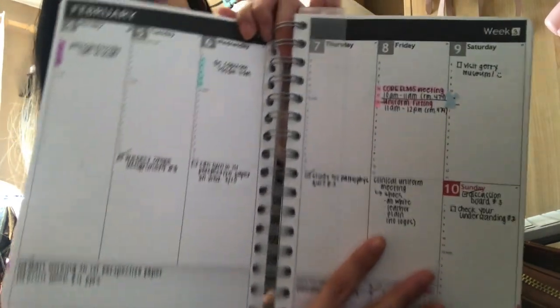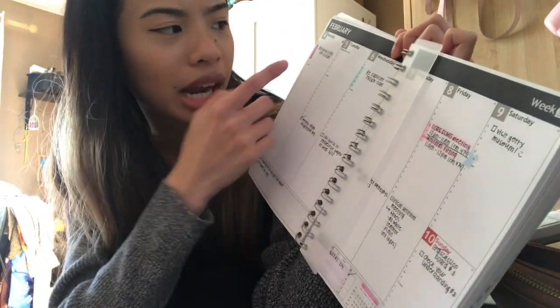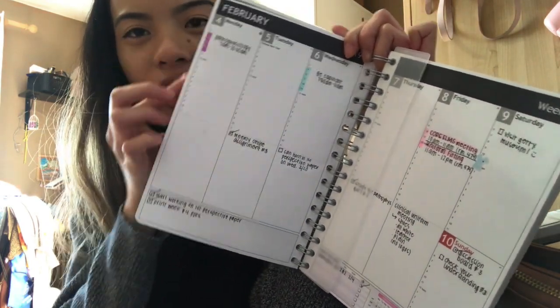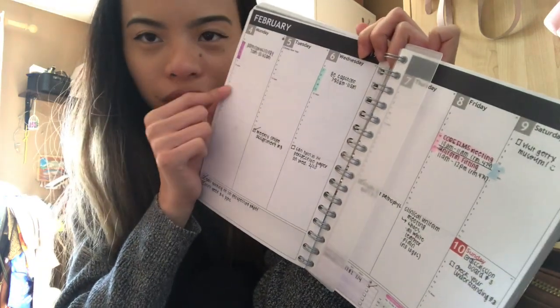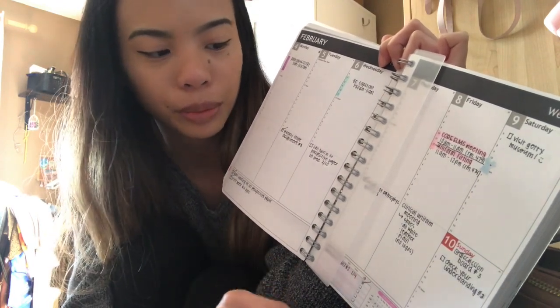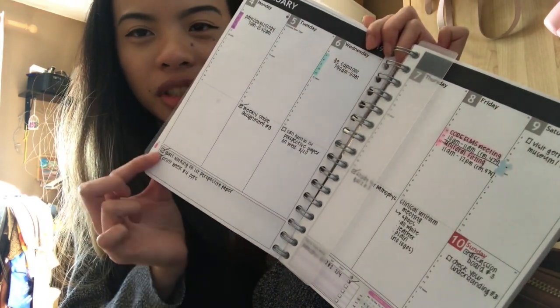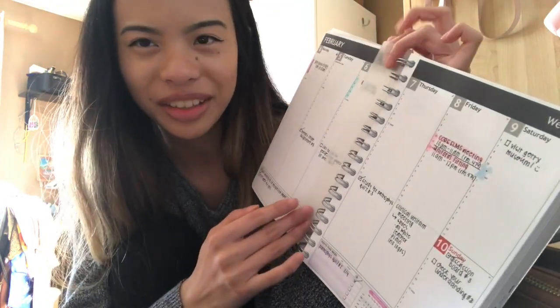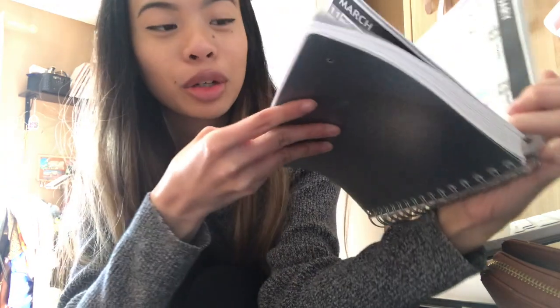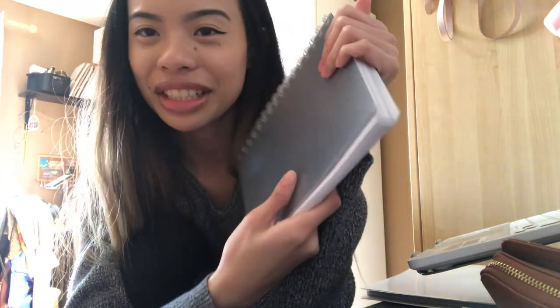That meeting was exciting because it means I start clinicals really soon. This is my weekly layout — for the first half I have time slots so I can see what's going on each day, and then here you can write assignments, due dates, or a to-do list. At the bottom there's extra space, like for a weekly to-do list. This planner is going to last me one whole year and I plan to use it to its fullest.